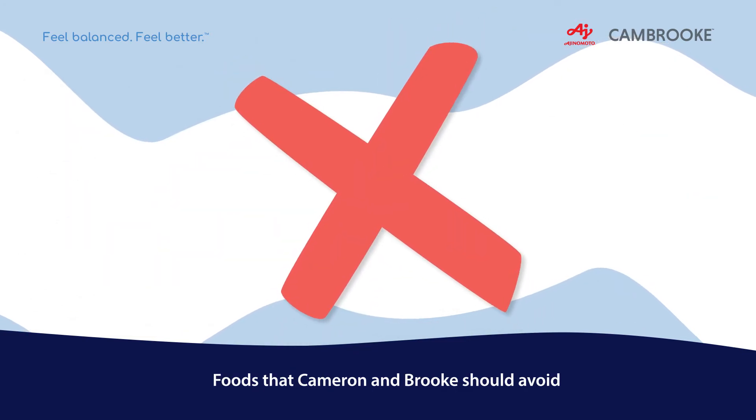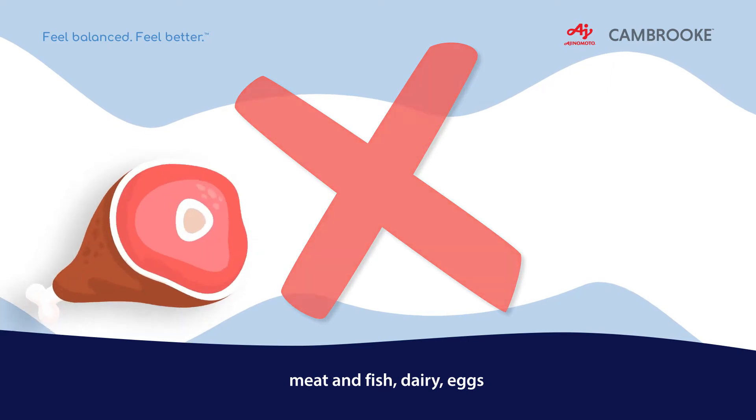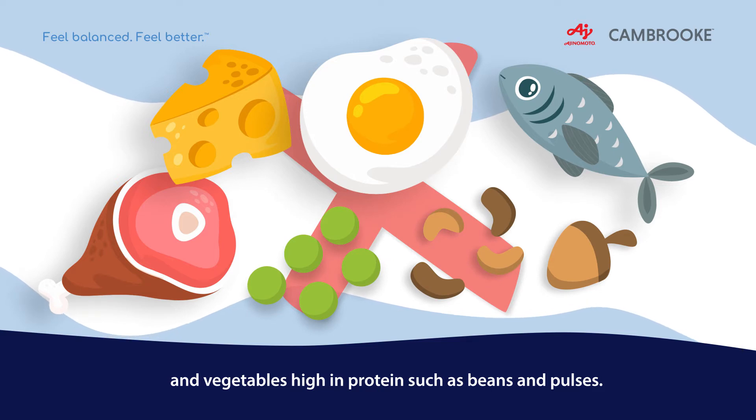Foods that Cameron and Brooke should avoid, which are high in PHE, include meat and fish, dairy, eggs, and vegetables high in protein such as beans and pulses.